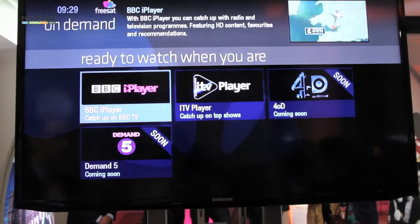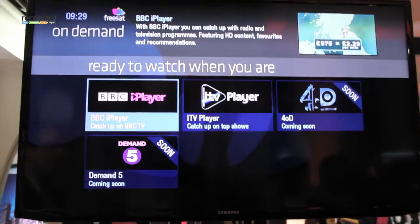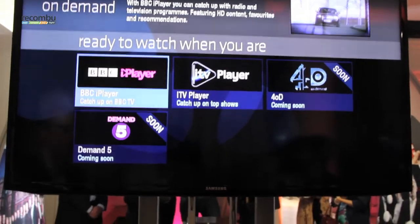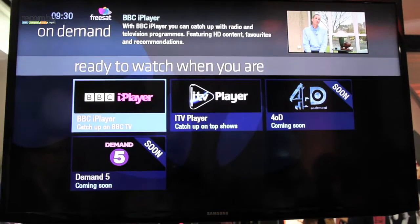The next section is On Demand. If a customer is looking for something they know is on one of the players, they'll go in and access the On Demand offering — via BBC iPlayer, ITV Player, or coming soon before Christmas, 4OD or Demand 5. And that covers the functions of the box.